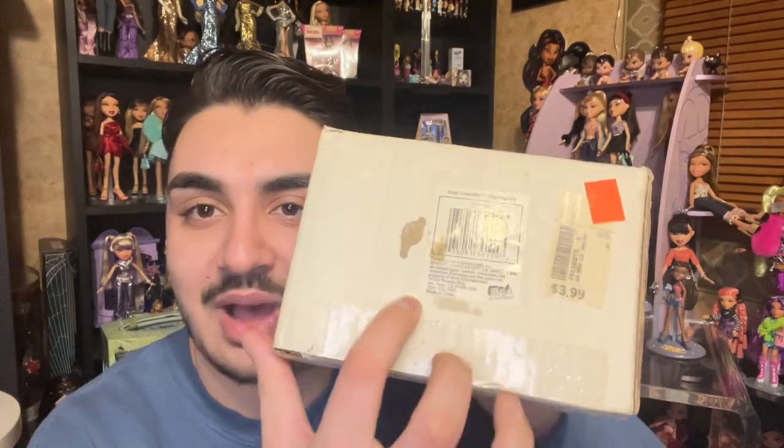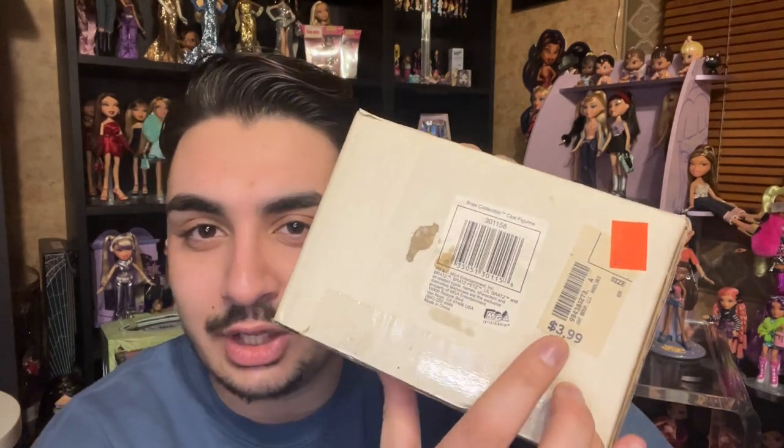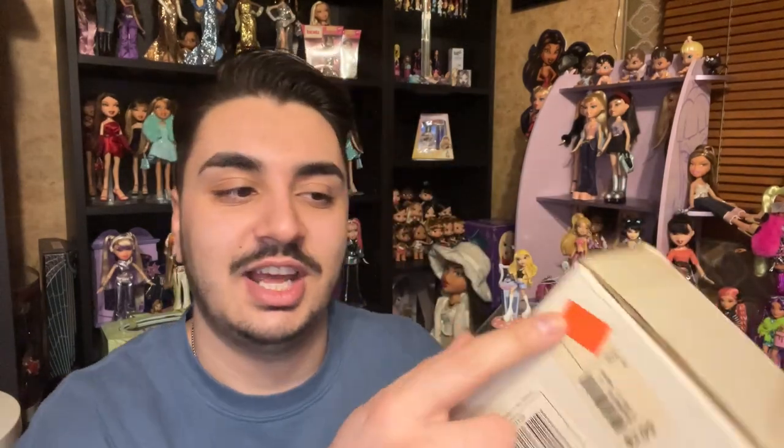The seller was nice about it and will hopefully send something of equal value to remedy the situation. Something I noticed — there's a barcode on the box that says 'Bratz Collectibles Color Figurine,' and it looks like this one ended up in a Goodwill or thrift store. They were trying to sell it for $3.99 and it got marked down to $2.50, which also shows that these aren't technically very valuable depending on how much you're willing to pay.